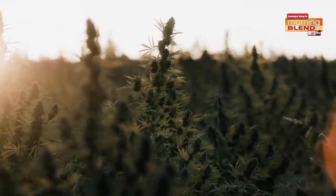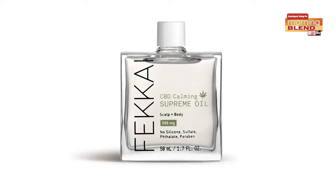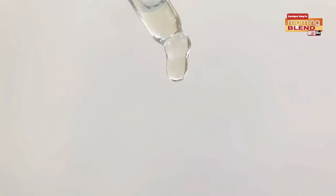The CBD scalp calming collection includes five products to help soothe sensitized, stressed scalps and deeply hydrate hair for a clean and healthy glow. The key ingredients are CBD and aloe vera, and the CBD is sustainably sourced from a farm in Oregon. There are two shampoos — one for fine to medium hair and one for medium to coarse hair — plus a hydrating conditioner, hydrating mask, and the star of the show: the CBD scalp calming supreme oil for scalp and body.